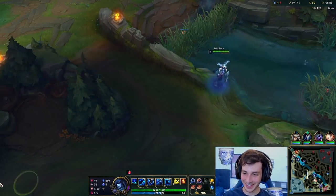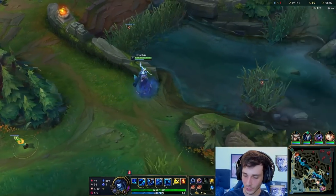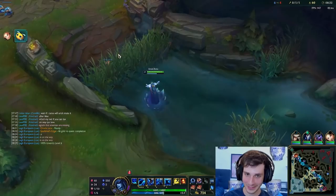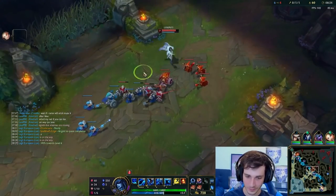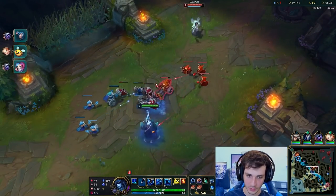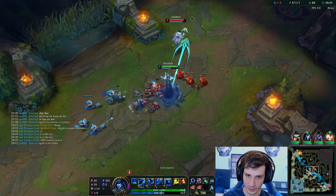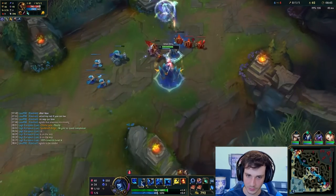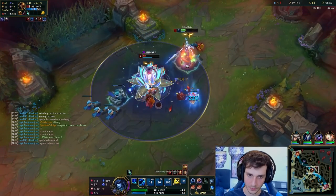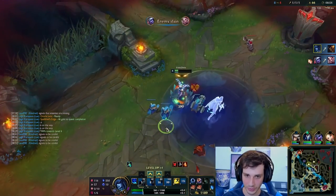I think Shaco's somewhere in this jungle — he might be on dragon. We're going to stop that. Okay, probably if I land two Qs on him I can go for a kill. I might be able to actually kill him now. That's what he gets — the ult is definitely the coolest thing in this skin.